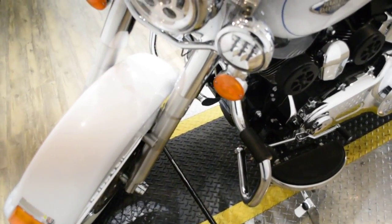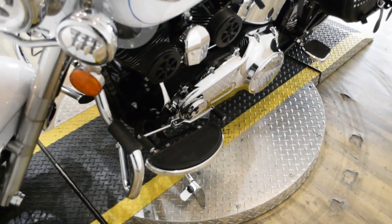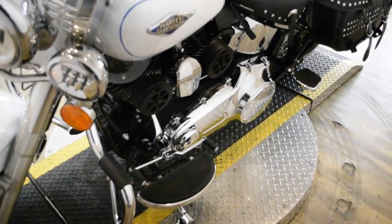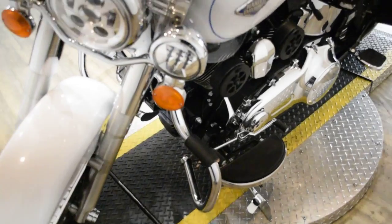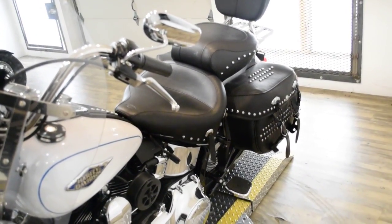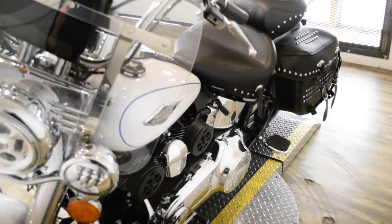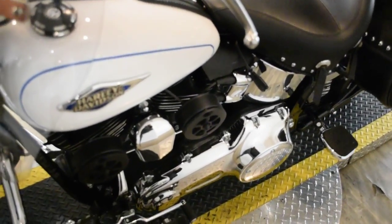It has 16,954 miles on it. The bike also has some extras: a Mustang seat, highway bars, passenger floorboards, passenger backrest, and a luggage rack. It also has Cobra pipes, a heavy breather intake, daymaker headlight and rail lights, and two engine fans.